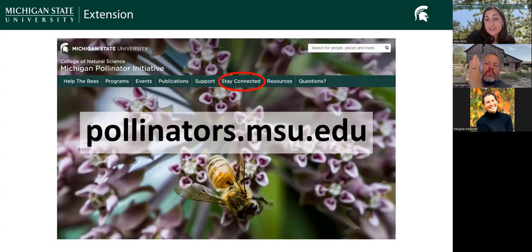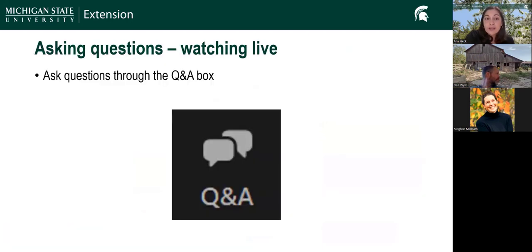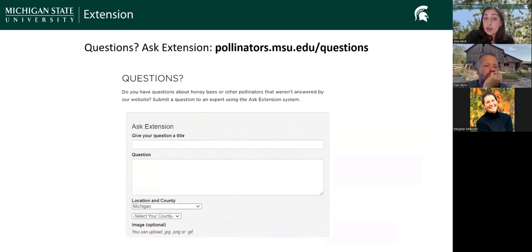If you're not already signed up for our news digest, you can sign up by going to our website and clicking 'Stay Connected,' then clicking 'Pollinators and Pollination.' This is our best way to keep in touch if we have upcoming events or news articles to share. For tonight's webinar, please ask your questions in the Q&A box in the Zoom control panel. You can also use the Ask Extension form at pollinators.msu.edu/questions to ask beekeeping questions, and it's really helpful if you include photos too.